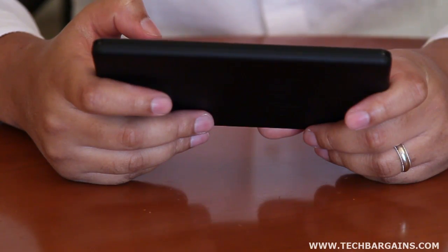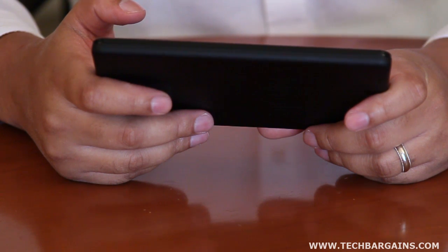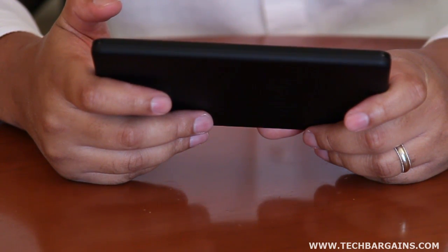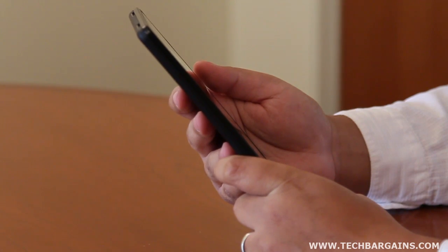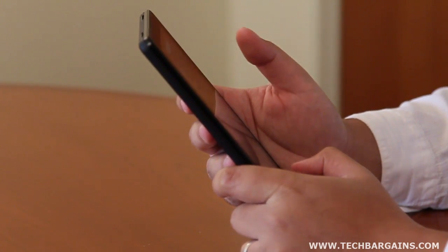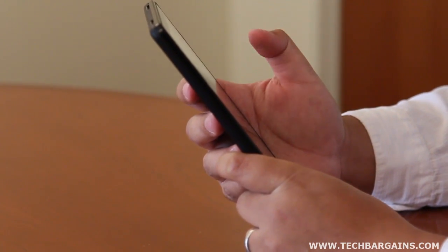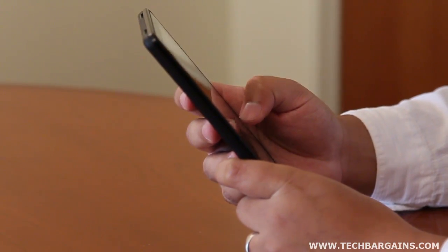We were immediately struck by the design aesthetics of the Fire, which showed that Amazon crafted it to stand out from other tablets on store shelves. The system is incredibly light at only 14.6 ounces, and its slim profile ensures the device fits comfortably in the palm of your hand without feeling burdensome. In fact, we noticed whenever we used the Fire, plenty of people would come by just to get a look, clearly making it resonate with visual appeal.